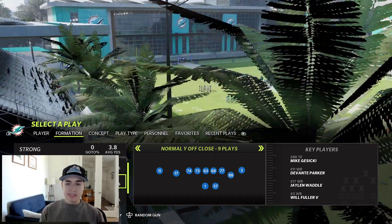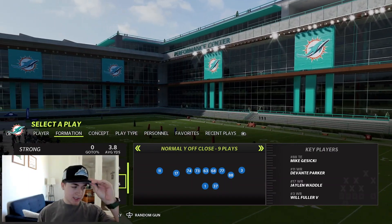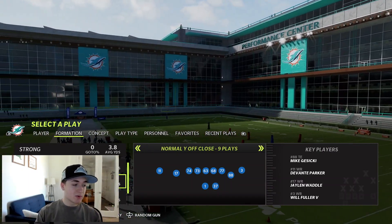Yo, what's up guys, Benham Fire here back with a video and today we're going to be bringing you guys another offensive scheme. This one's pretty highly requested from the comments — it's going to be the Normal Y Off-Close formation.